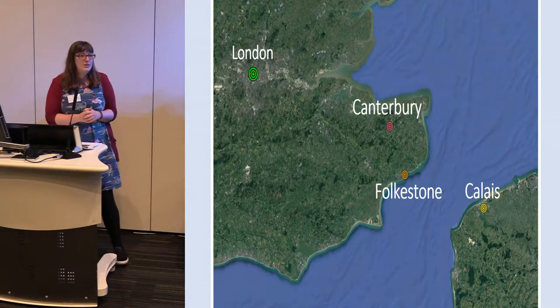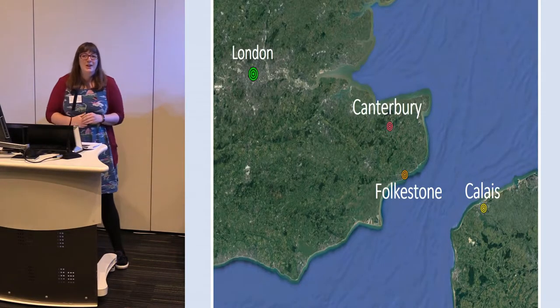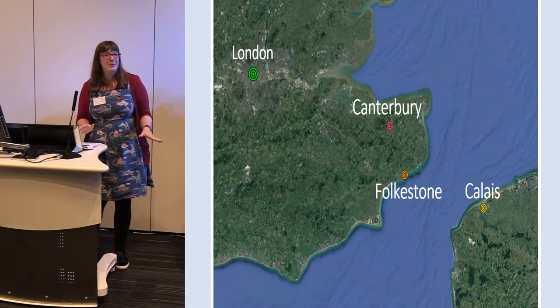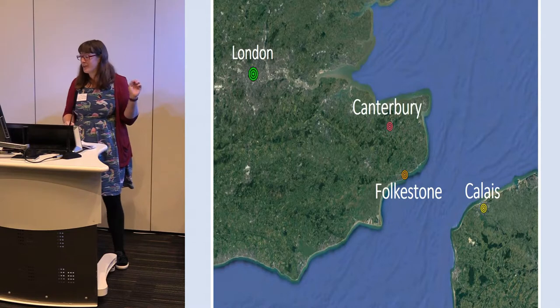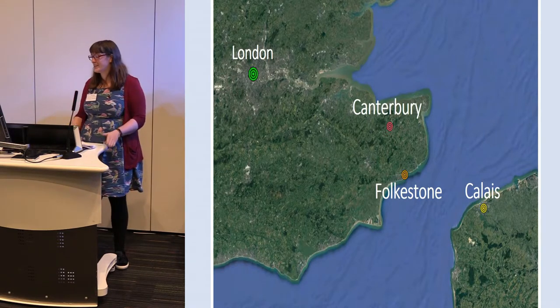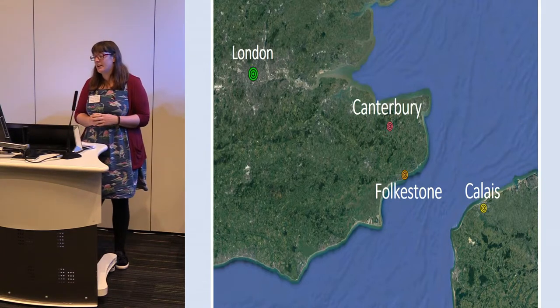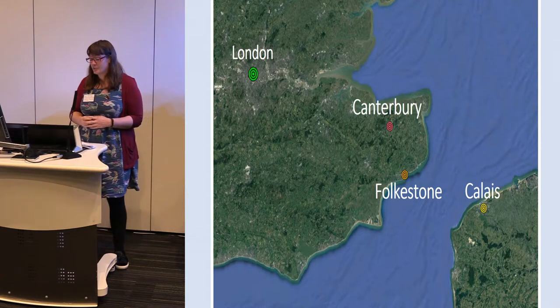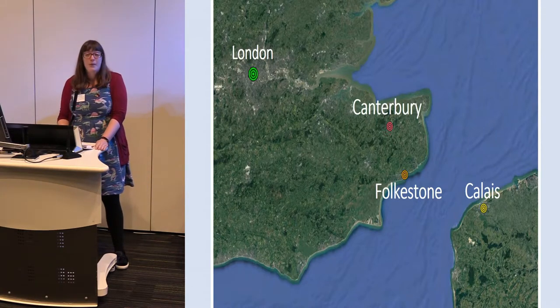So to start off — I went to a conference recently in Hampshire and no one put any maps of where the places they were talking about were. So here's a map with Folkestone — the orange dot. I did not know where Folkestone was until I moved to Kent. It's just outside London, only 23 miles away from Calais. Dover is just around the corner.